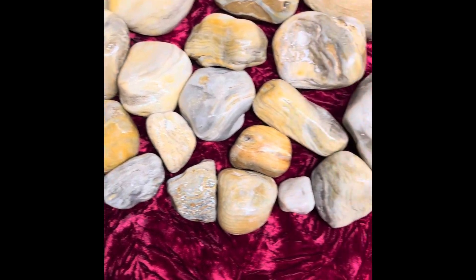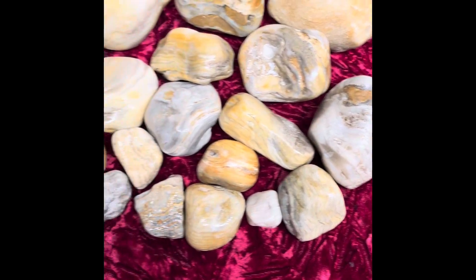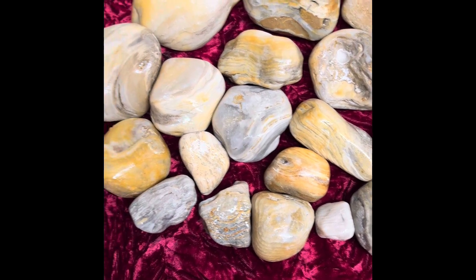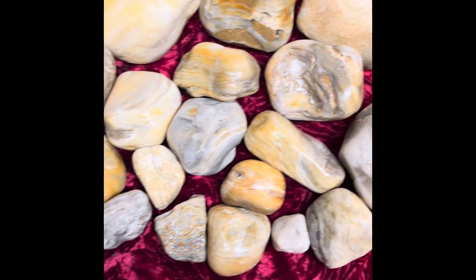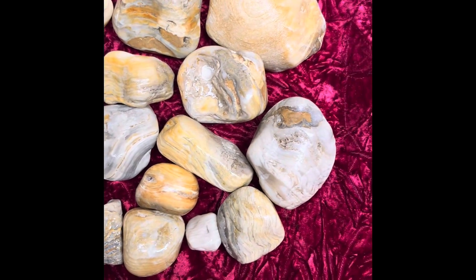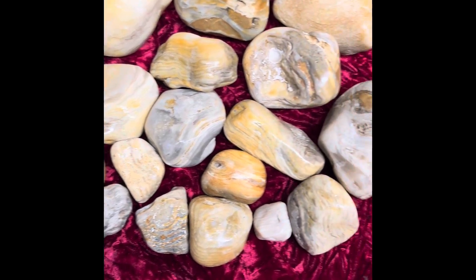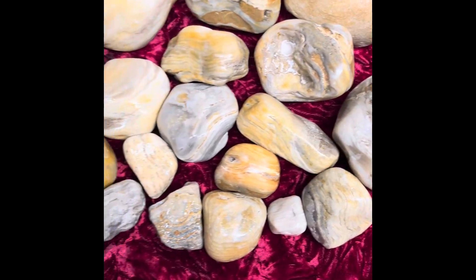Today we're doing my favorite one that I find there — stromatoporoids they're called, or sponge fossils is what they are. These little sponges lived about 65 to 145 million years ago, so they're fairly young compared to a lot of the other fossils that we find in Lake Michigan.